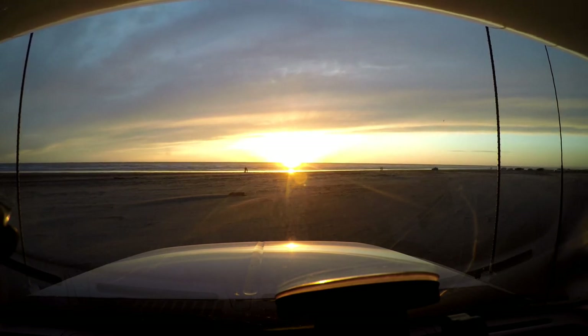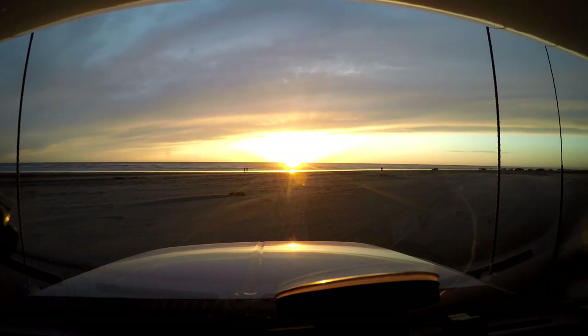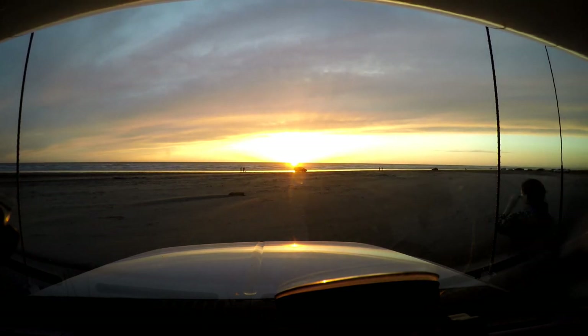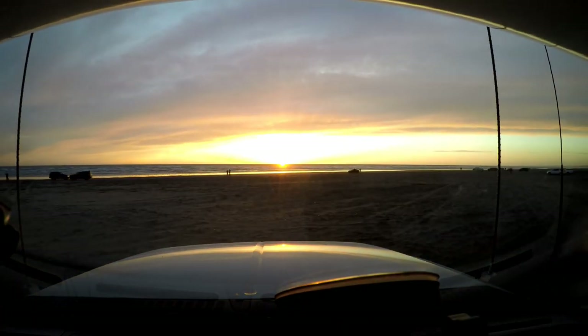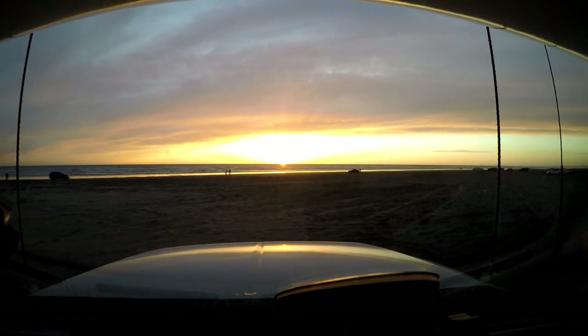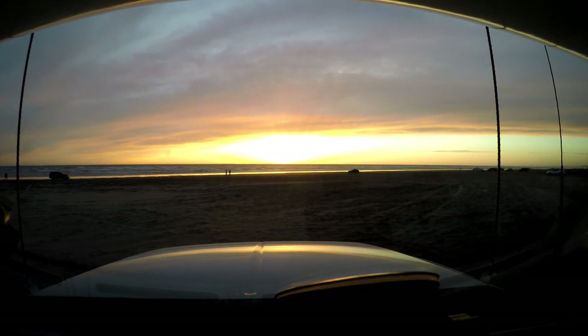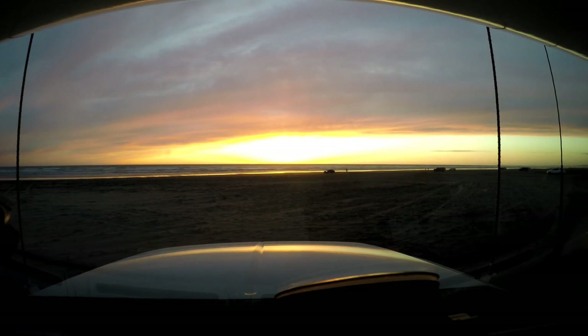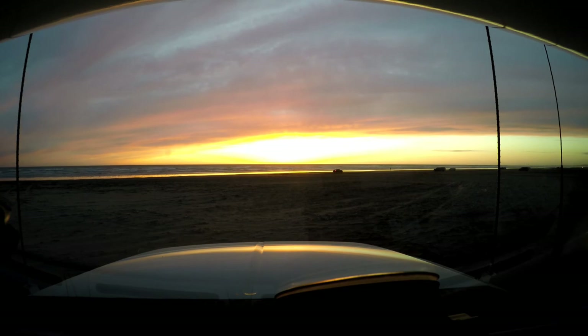So we're sitting there watching the sunset when all of the sudden this car pulls up and stops exactly right there in front of us, blocking our view. So we move a few yards down the way and resume watching the sunset. It's pretty cool watching the colors change in the sky.